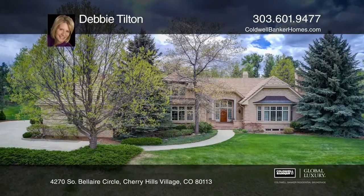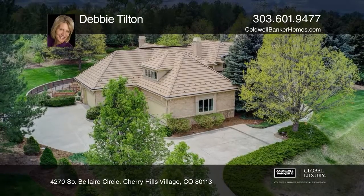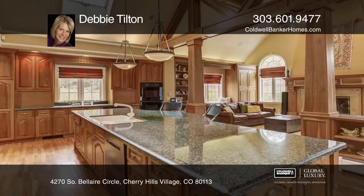This builder's custom home is in Cherrydale, backing to the Highline Canal in Cherry Hills. This spacious floor plan features 10,012 square feet, 6 bedrooms, 7 baths, and 5 fireplaces.